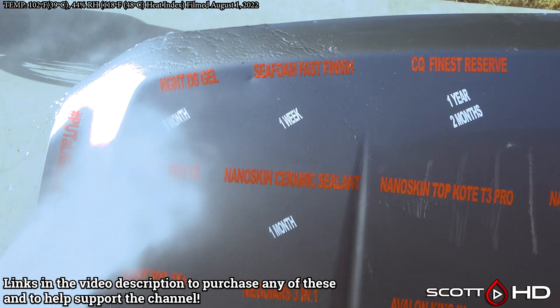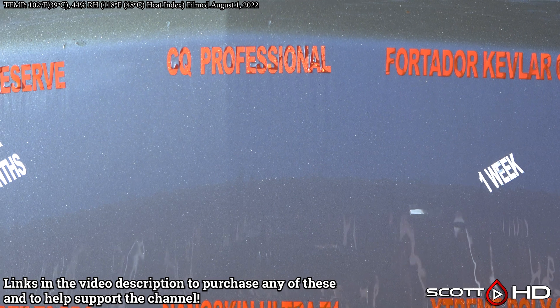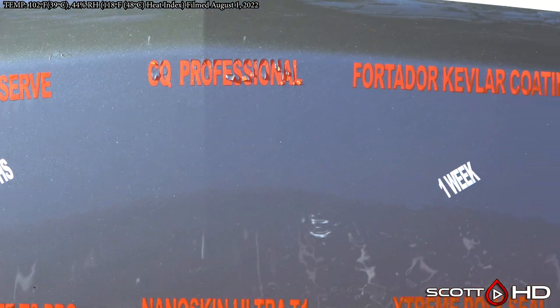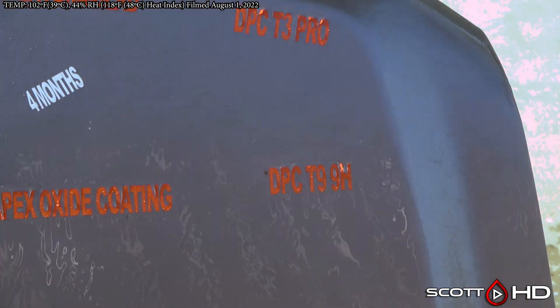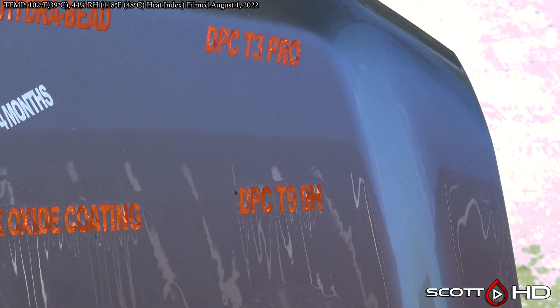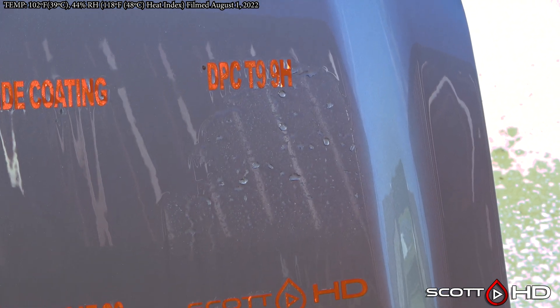It is hot. Here we go — C Quartz Professional, we're going to call that one failed. One year three months. C Quartz Finest Reserve was right behind it last month, so no surprise there. DPC Dallas Paint Correction T3 is done too. T9 is still going though — look at that.